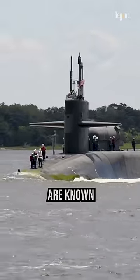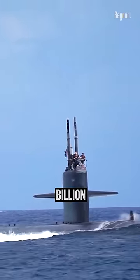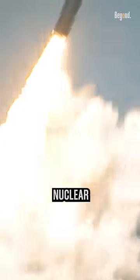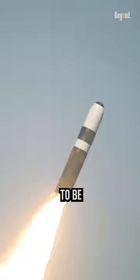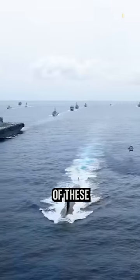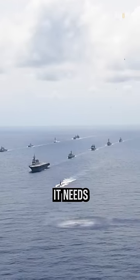The Ohio-class submarines are known to cost approximately $3 billion each in today's dollars. In order to be practical as a nuclear missile carrier, they need to be nuclear-powered, plus the cost of crewing and maintaining a fleet of these vessels — and yes, it needs a fleet.